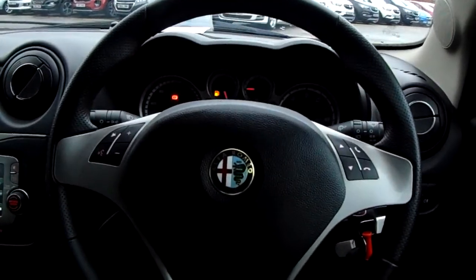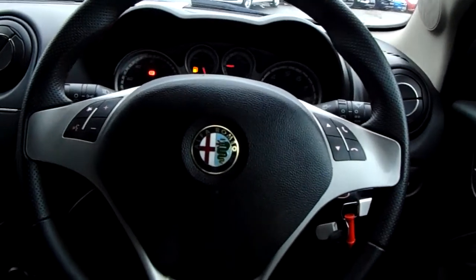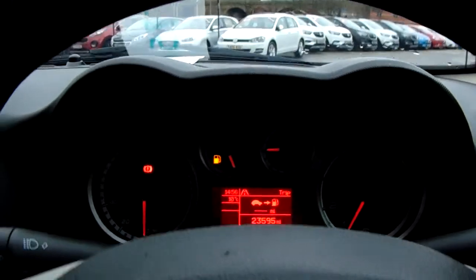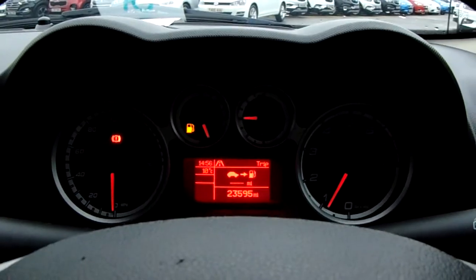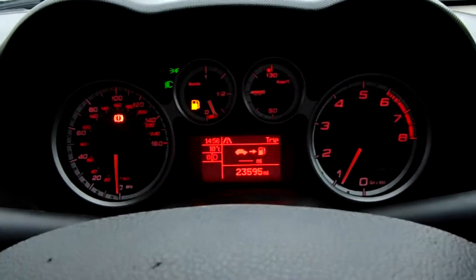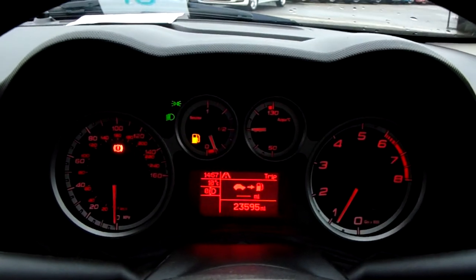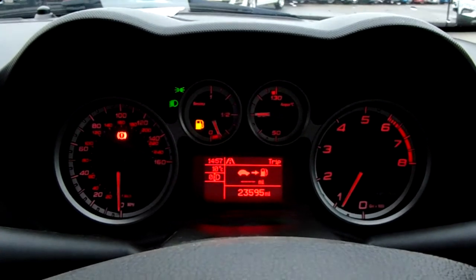Moving on to the steering wheel, on either side you have some controls for your audio and your hands-free. Moving on to the dashboard, it's electronically lit up in the centre, which makes it easy to see. You can see that this car has done 23,595 miles.